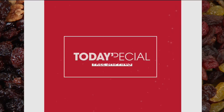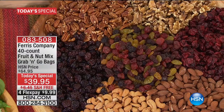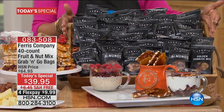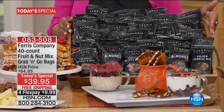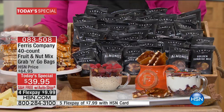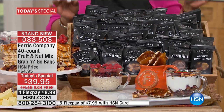You are looking at our delicious today's special from Ferris Company — a beautiful 40-count of fruit and nut mix that is so gourmet, in convenient grab-and-go bags. Our today's special is $39.95 with free shipping and handling and on four Flex Pay payments of $9.99. You asked and we answered — you get more variety, three different mixes including two brand new mixes: Golden Sunrise and Roasted Almonds, plus more of your favorite cherries, berries, and nuts. We're going to open up our testimonial talk line.